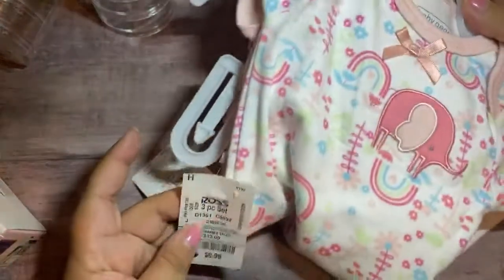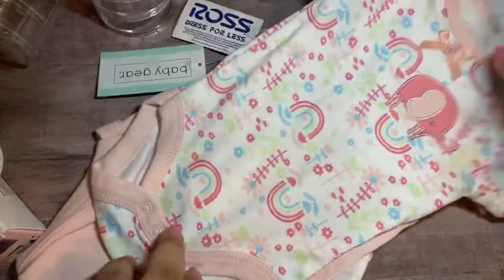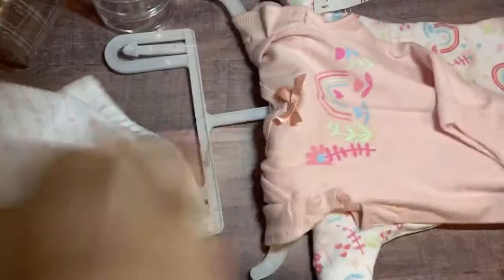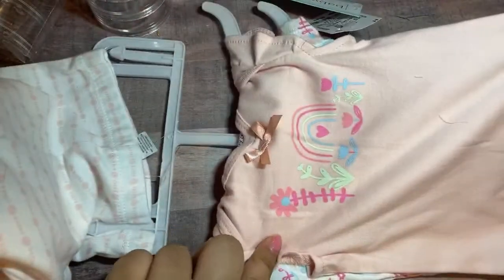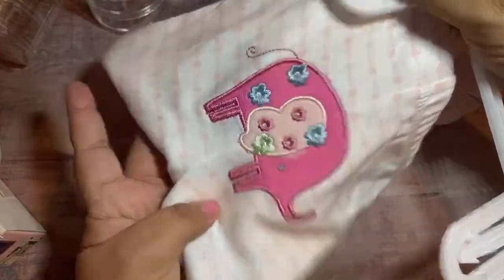I found this little set here — it was $6.99. It's got a little elephant — I've been loving the elephants and the rainbows. Both of them will go with these pants. Look at the pants — it's got the elephant on the booty. Isn't that cute? So I picked that up from Ross.